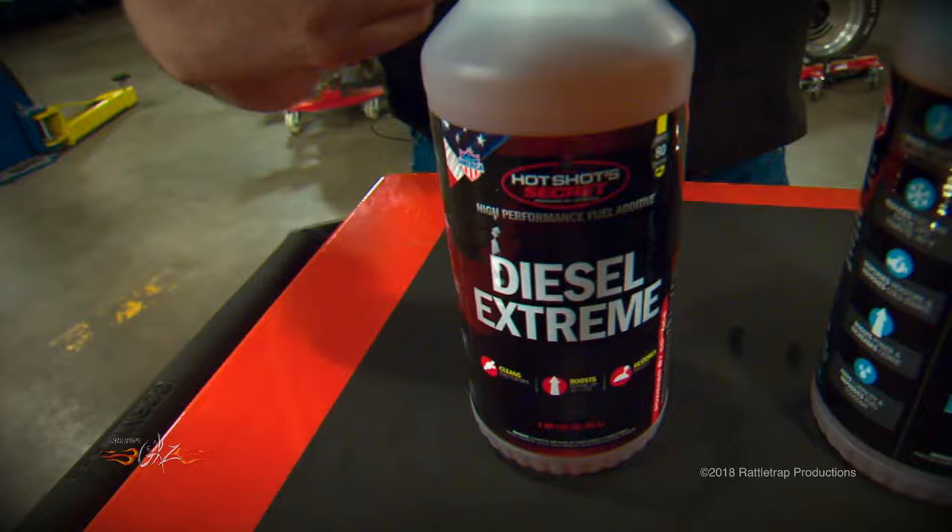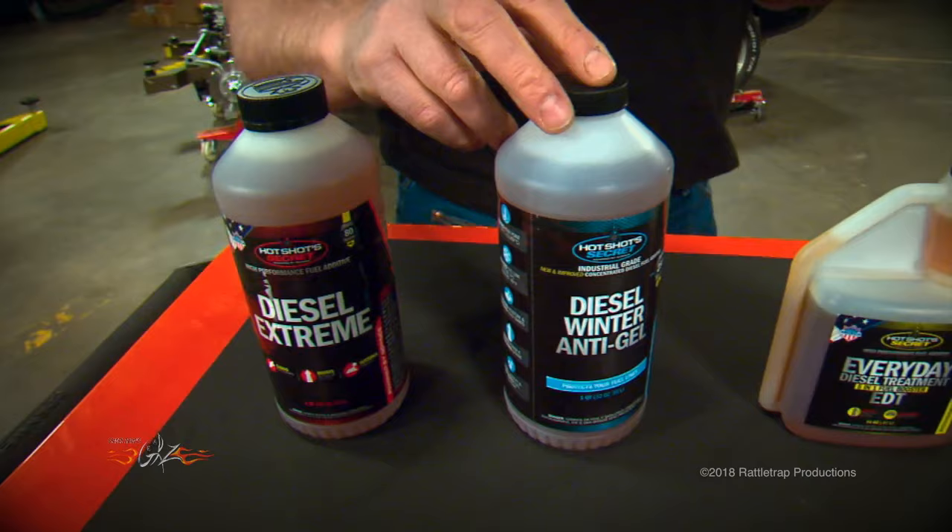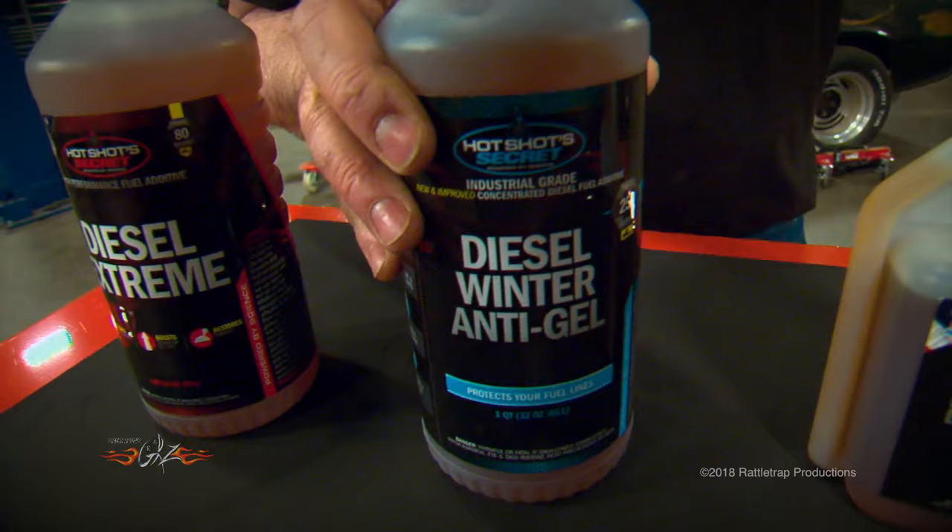Now if the temperatures drop outside, they have this winter anti-gel that prevents fuel line freeze-ups down to 40 below, and it helps your engine start when nothing else will.